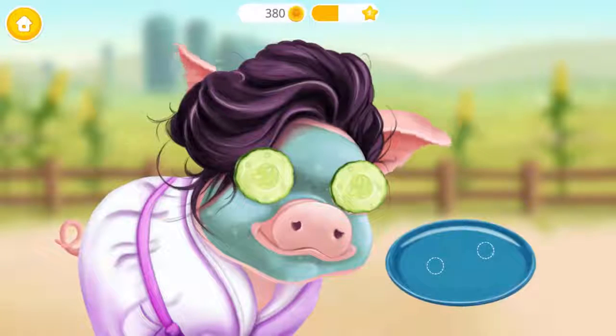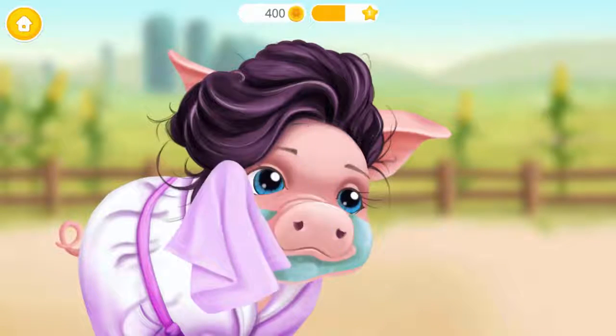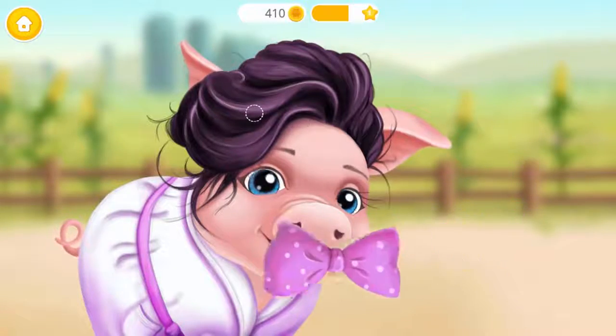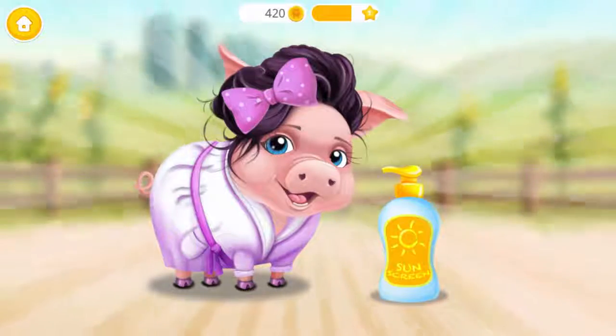Now remove the slices. Clean her face please. Almost done! Good job!